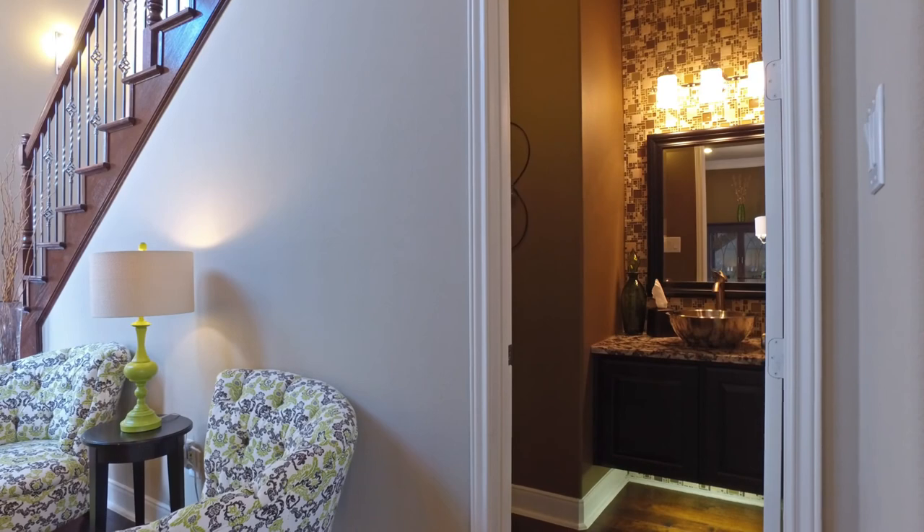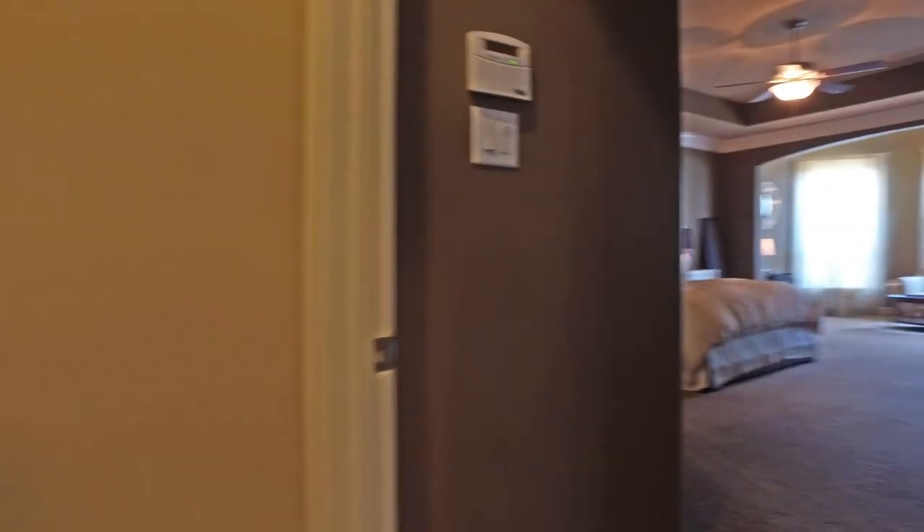The half-bathroom screams luxury, complete with a stainless bowl sink, a tile backsplash, and an under-counter lighting feature.